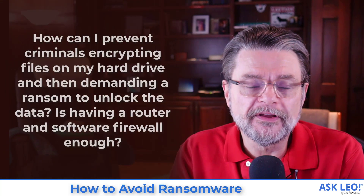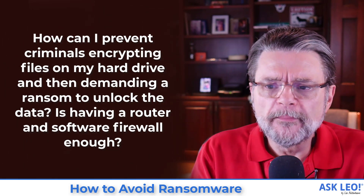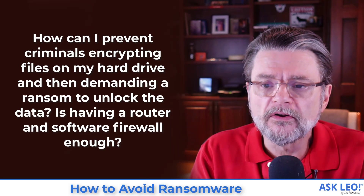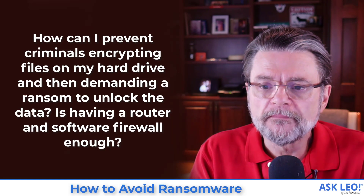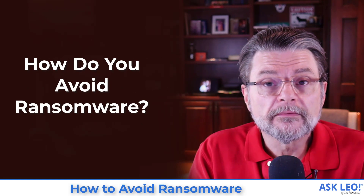Ransomware is in the news a lot, and with good reason. The dramatic impact of ransomware has taken down companies, governments, and organizations large and small. And yes, it has impacted individuals. Here's a question: how can I prevent criminals from encrypting files on my hard drive and then demanding a ransom to unlock the data? Is having a router and a software firewall enough? In other words, how do you avoid ransomware?